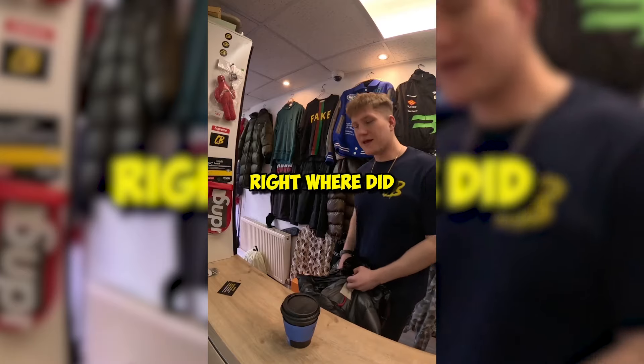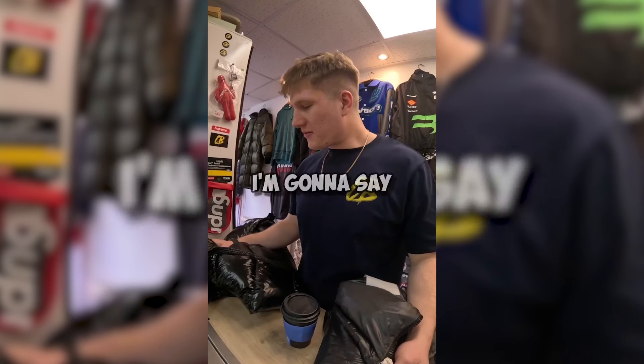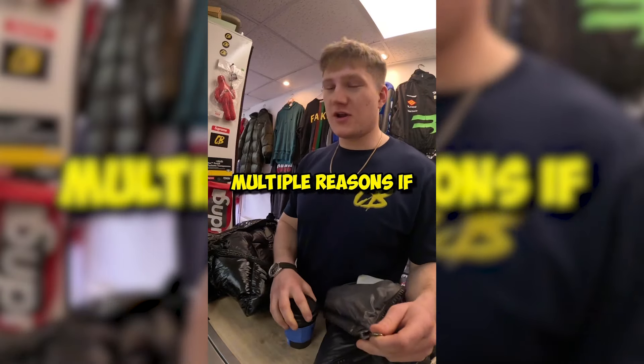So your bin bag — you got it online? My missus got it for me. Do you have any proof of invoice? It's at home. I'm gonna need it in store so I can match it up, because right now I don't believe it's real, for multiple reasons.